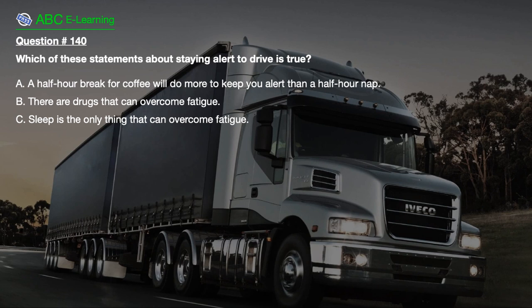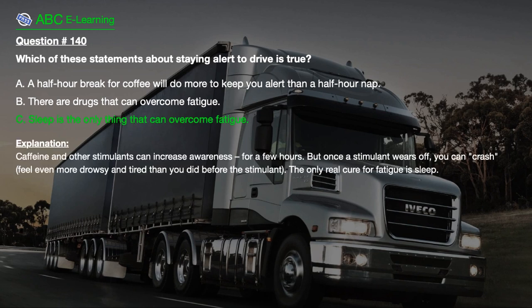Question number 140. Which of these statements about staying alert to drive is true? A. A half-hour break for coffee will do more to keep you alert than a half-hour nap. B. There are drugs that can overcome fatigue. C. Sleep is the only thing that can overcome fatigue. The correct answer is C. Caffeine and other stimulants can increase awareness for a few hours, but once a stimulant wears off, you can crash and feel even more drowsy than before. The only real cure for fatigue is sleep.